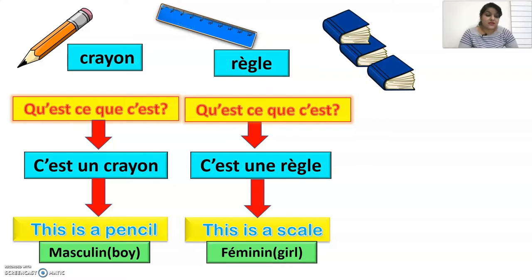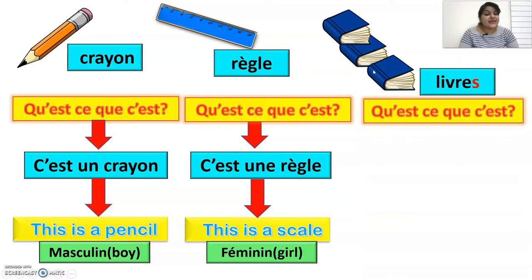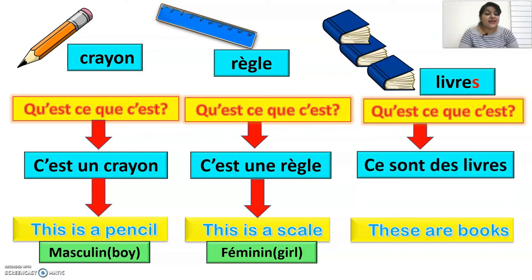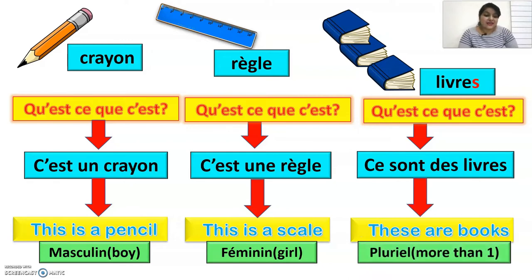For plural things, for example books — livres — we write the S at the end but do not pronounce it. To ask 'what are these?' you again say qu'est-ce que c'est? And to say 'these are books', you say ce sont des livres. For plural, we always use ce sont des.